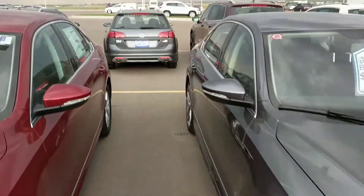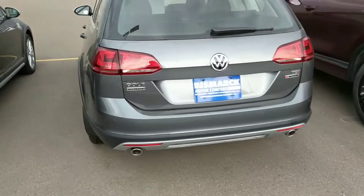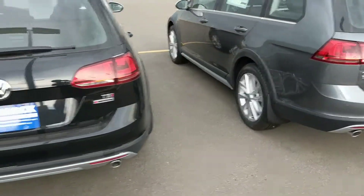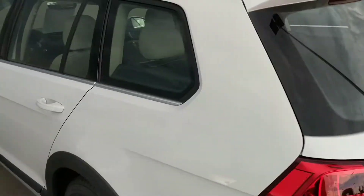A couple of Alltracks. If you haven't tried those yet, we gotta do it — it's an awesome car. You need it for winter. Just a great vehicle for kayaking, sports.